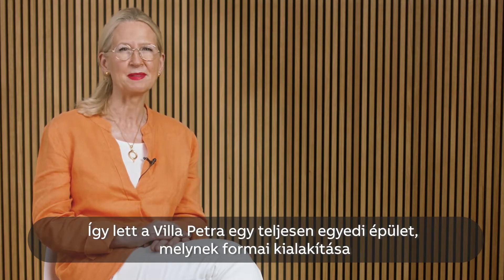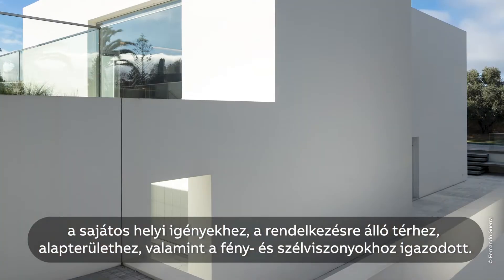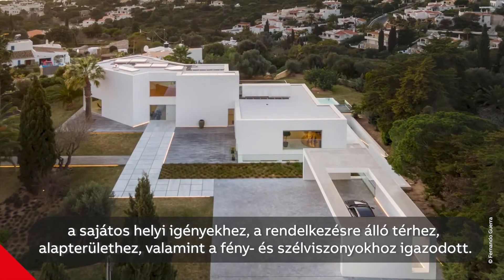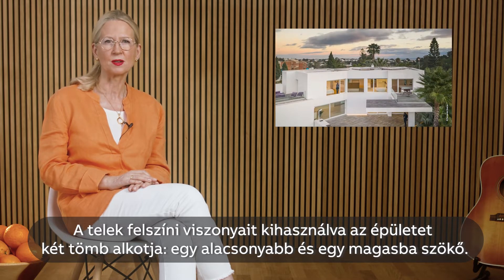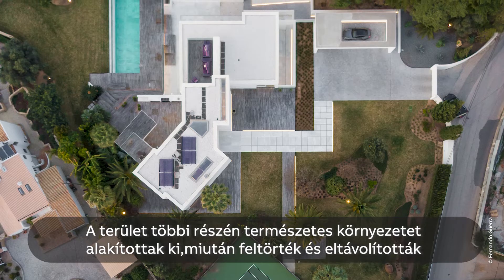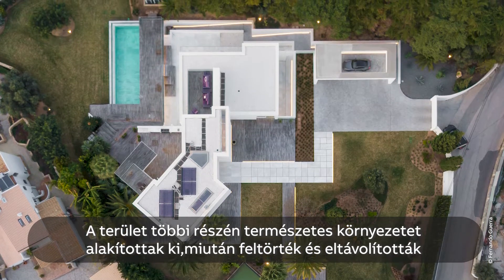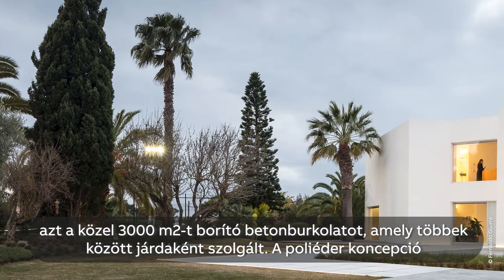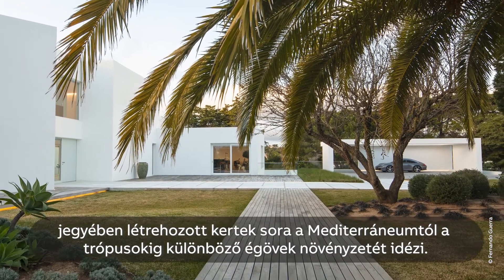So Villa Petra became a one-of-a-kind house, shaped according to the unique requirements of the location, space, footprint, light and wind. Making use of the natural landscape, the building has two volumes — one low and one growing upwards. The rest of the site was re-naturalized, removing nearly 3,000 square metres of concrete that once covered the ground like pavement. Now, a series of gardens in a polyhedric concept echoes different climates, from tropical to Mediterranean.